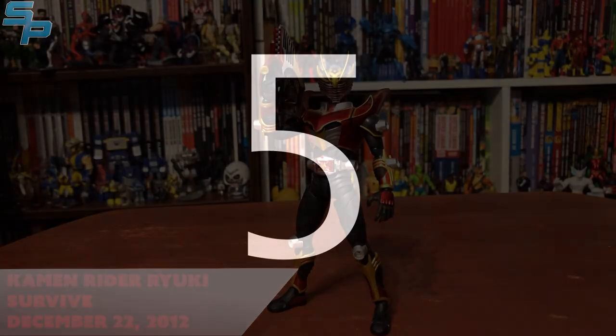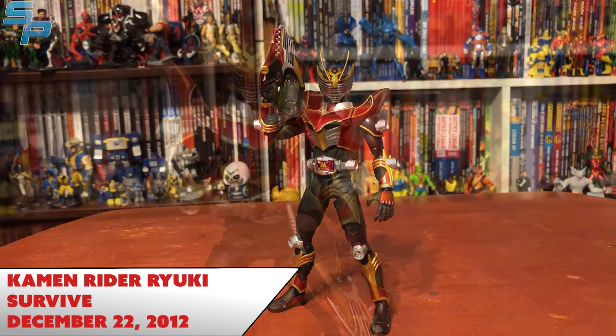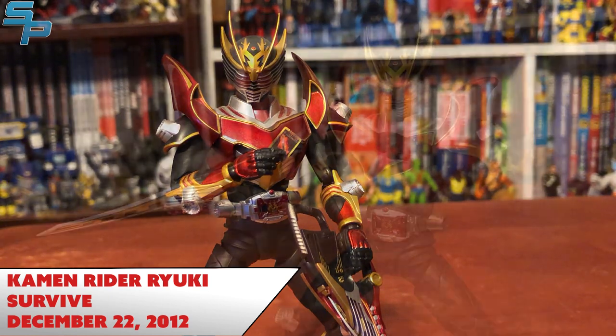Number five is Kamen Rider Ryuki Survive from Kamen Rider Ryuki. All the Ryuki Figuarts are really solid, especially the ones that come with Advent Beasts — those are the coolest. I picked Ryuki Survive just because I like it the most. Since all the Ryuki riders use the same mold outside of Femme and Alternative — for obvious reasons as they have completely different suits — I really like Ryuki Survive. The metallic paint is really good.